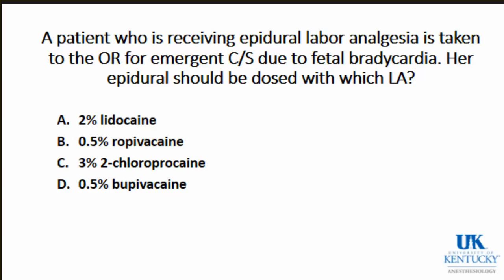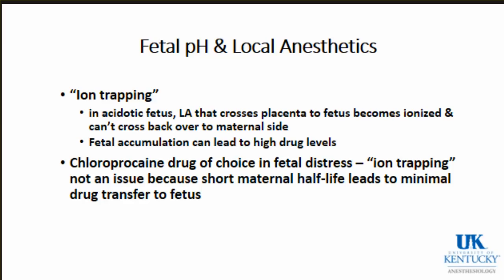A patient receiving epidural labor analgesia is taken to the OR for emergency C-section due to fetal bradycardia. Her epidural should be dosed with 3% 2-chloroprocaine. With other local anesthetics, if the fetus is acidotic, local anesthetic that crosses the placenta becomes ionized and can't cross back to the mother - accumulating on the fetal side, potentially causing a floppy baby. Chloroprocaine is the drug of choice in fetal distress because it avoids ion trapping: the maternal half-life is so short due to rapid maternal metabolism that minimal drug transfers to the fetus.